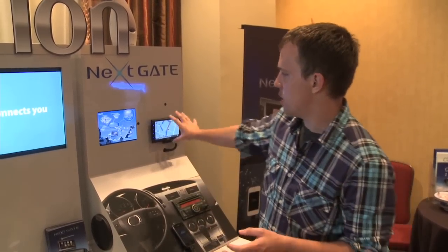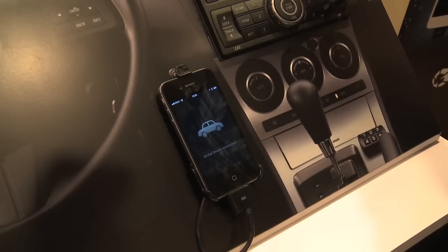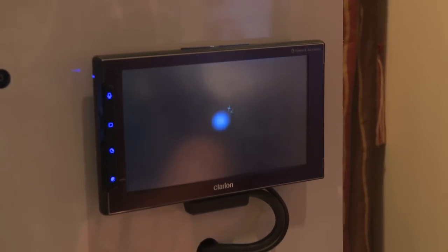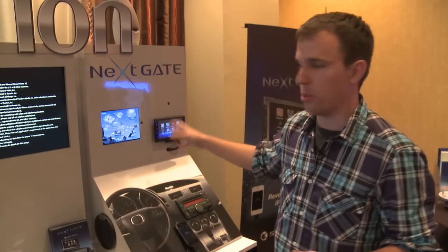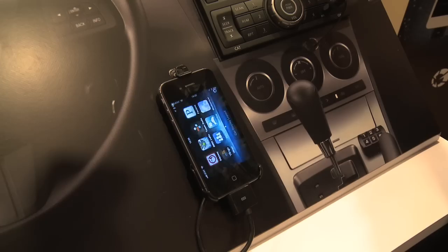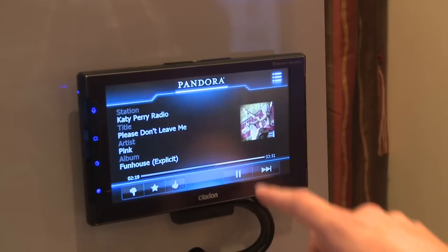Basically what it is is it's this display that goes in your car and it hooks up to your iPhone. It's all controlled through your iPhone and it basically maps a bunch of your different applications — it maps their UI to the car display so it makes a little more sense. You can download like Pandora and as soon as you launch it, it actually launches it on your iPhone and then gives you a display that makes more sense in the car.